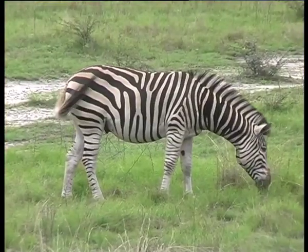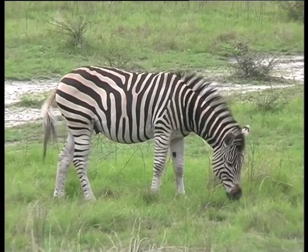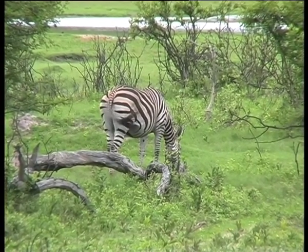Although zebra are similar in shape to the horse, they're generally smaller with upright manes and shorter tails. Lions find zebra not only a treat but also easier prey.